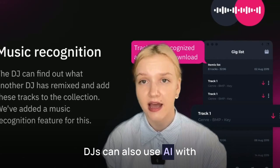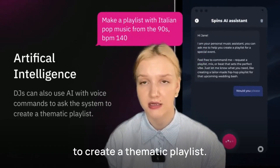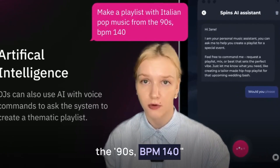DJs can also use AI with voice commands to ask the system to create a thematic playlist. For example, make a playlist with Italian pop music from the 90s, BPM 140.